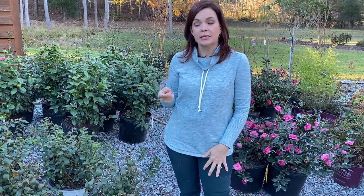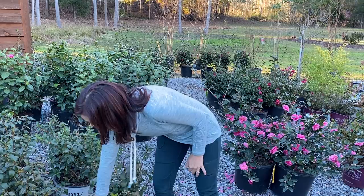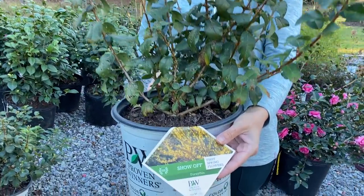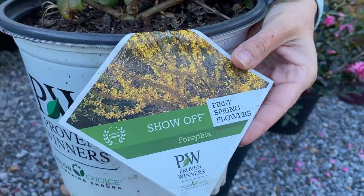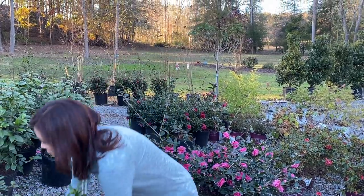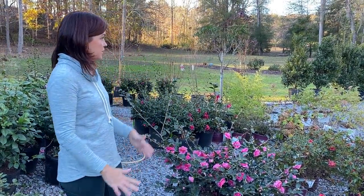If you saw the video we did for Laura and Aaron on Garden Answer when we planted our bank, we put in some Proven Winners Show Off forsythia. We got some more in, so if you loved that Show Off forsythia, come get them, put them in your landscape, and you too will have gorgeous yellow bells come this spring.